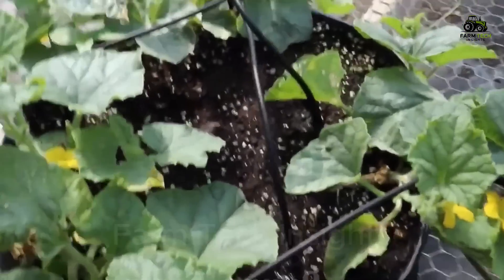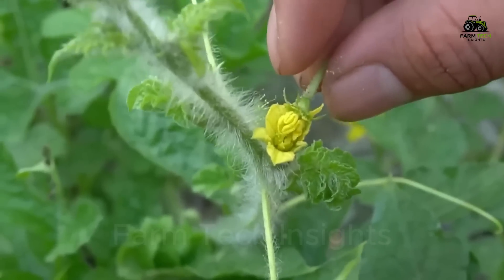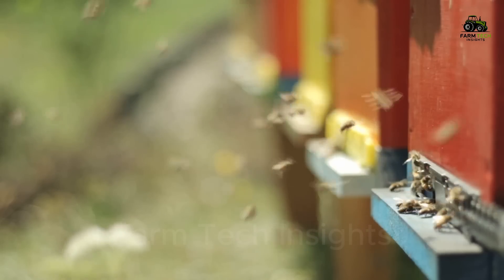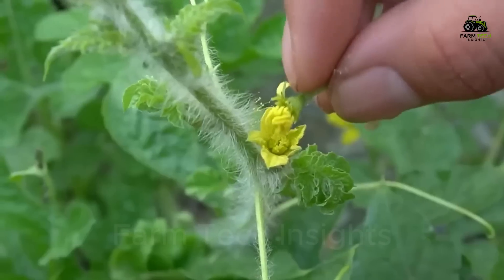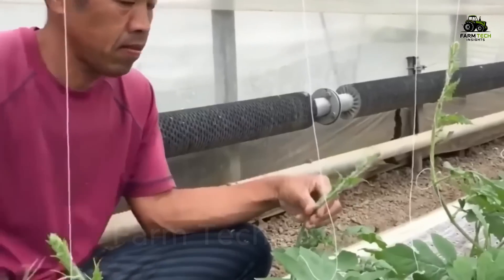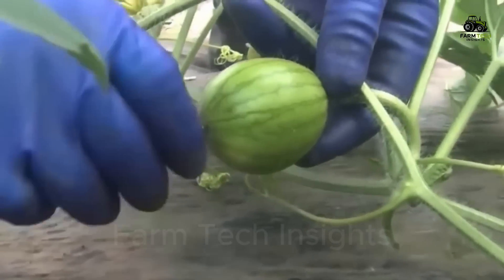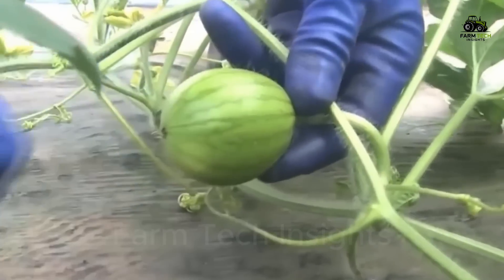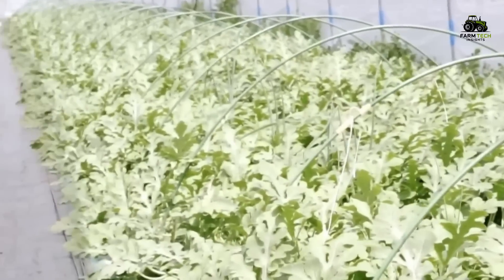Once the watermelon plant begins to bloom, pollination is necessary for the fruit to develop. Bees are natural and effective pollinators, but in some cases farmers have to pollinate manually when natural conditions are not favorable. Although manual pollination is time-consuming and labor-intensive, it is sometimes the only solution to ensure productivity when the bee population is too low or the weather is not favorable for natural pollination.